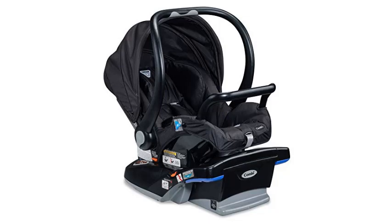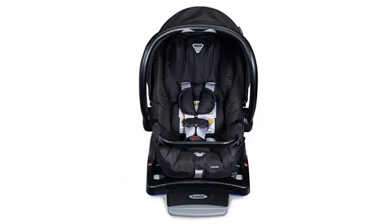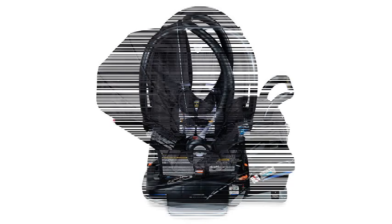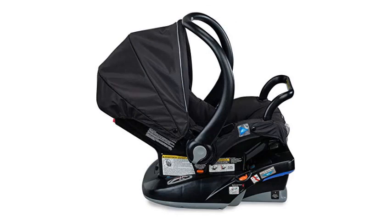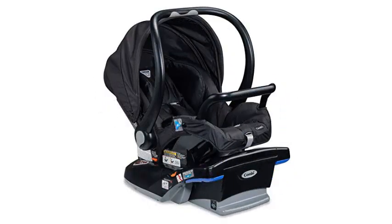The standout feature of the Kombi Shuttle is the anti-rebound bar connected to the base of the carrier. In the event of an accident, the anti-rebound bar reduces the force of the impact. You can attach it to any car without losing safety features, even in the absence of the base. The bar is not adjustable, however, so it must be touching the back of your seat cushion to reduce the force of the impact in the event of an accident.